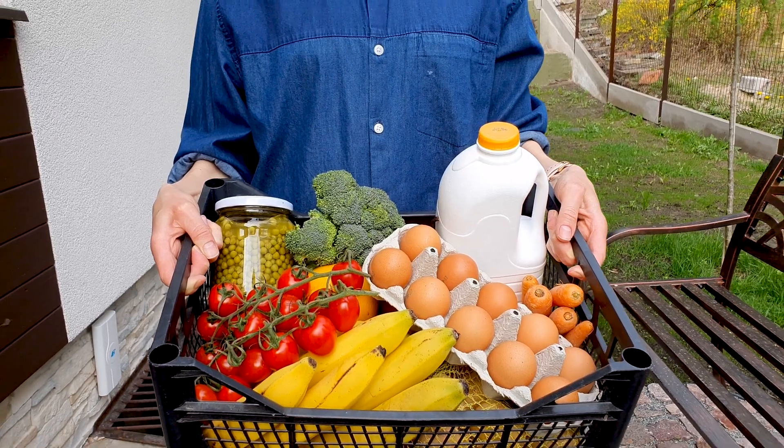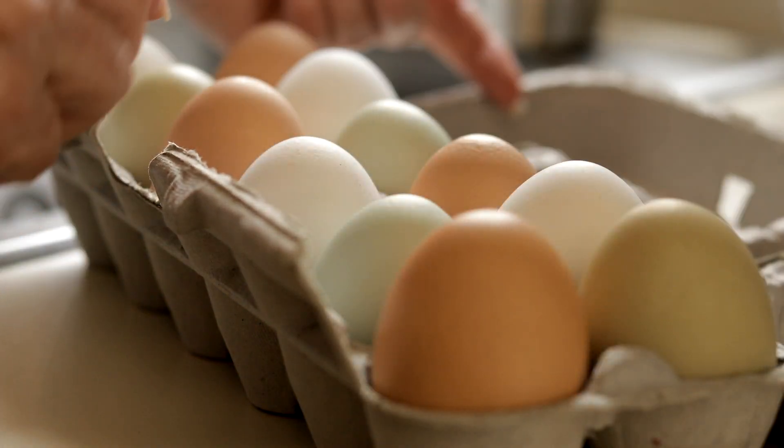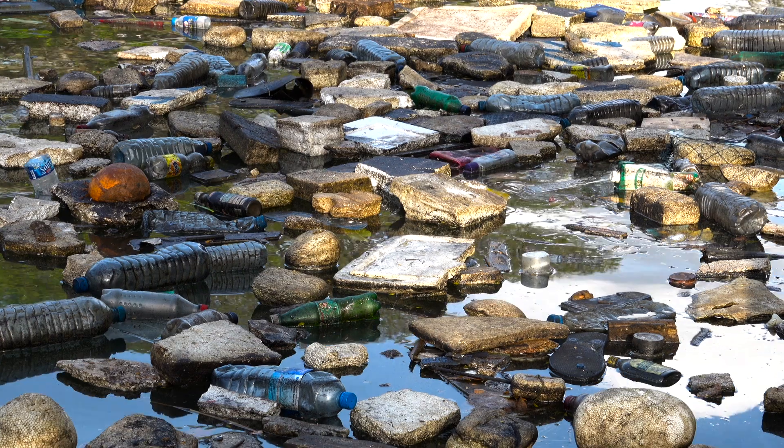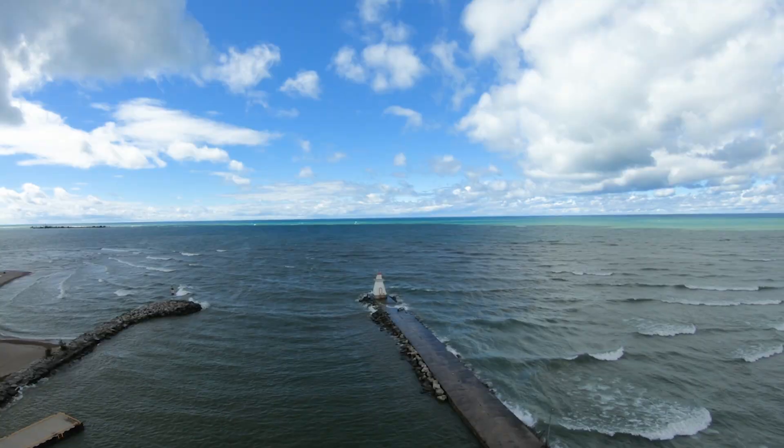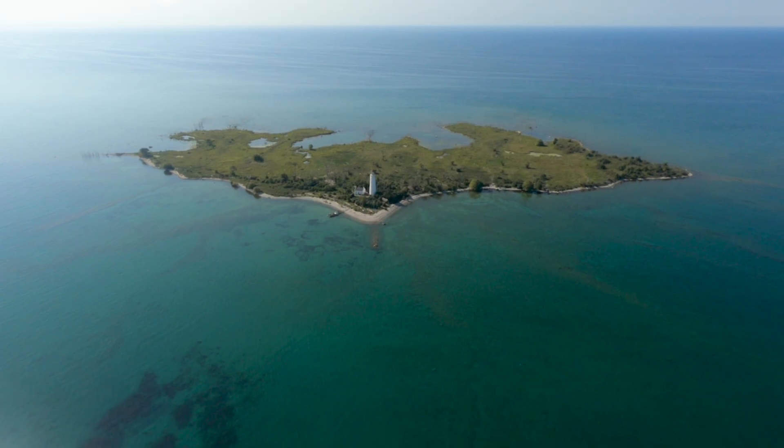Once the eggs are purchased, the closed-loop process begins again, dramatically reducing the volume of single-use plastics and polystyrene foam, helping to save our environment.